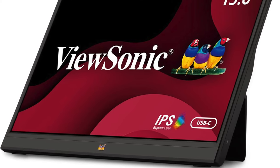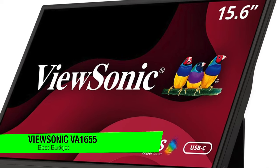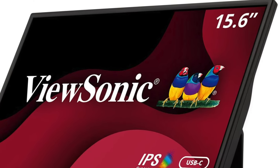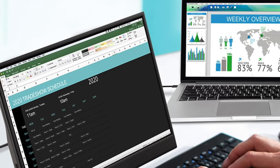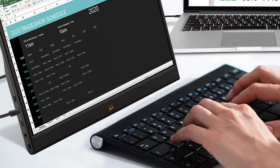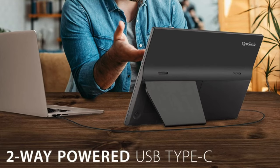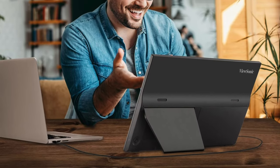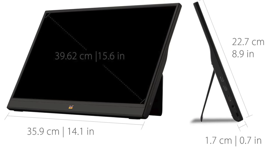The next one is my recommendation for the best budget option — the ViewSonic VA 1655. This is the Cinderella of portable monitors. If you're hunting for a bargain that screams value, this is your pick. Key features: a 15.6 inch display with 1920 by 1080p resolution — like having a window to another world, just more portable. Connectivity: two USB-C ports and a mini HDMI.